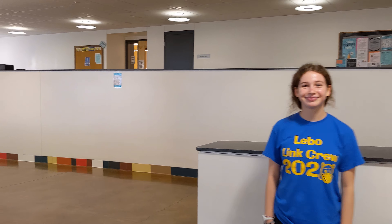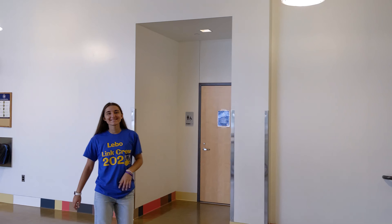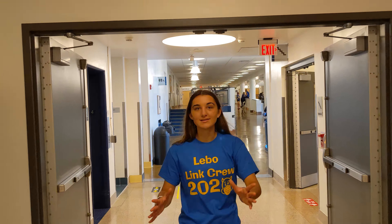This is the fourth floor overlook. From here you can get to the auditorium, and over there is the entrance to the orchestra room and the band room. Over here is the B building. The B building is four floors — it starts on the third floor and goes up to the sixth floor, with the third floor being the bottom. We just came from the fourth floor overlook and we're walking right into the fourth floor of the B building, which is the social studies department.